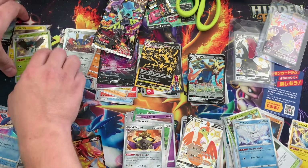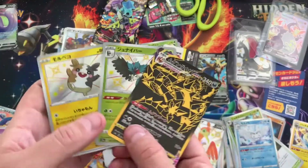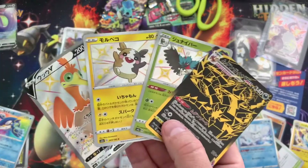What a day of card opening. Look at these pulls. Hell yeah. Peace.